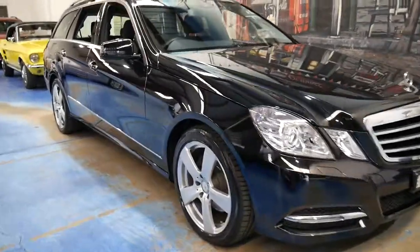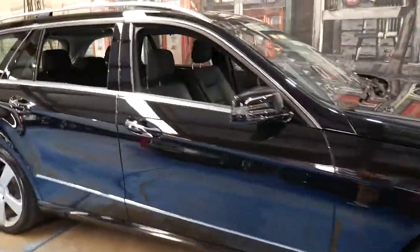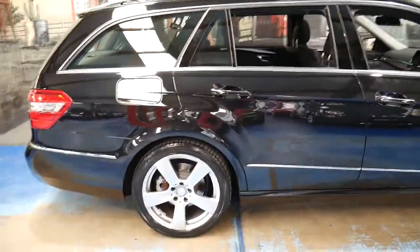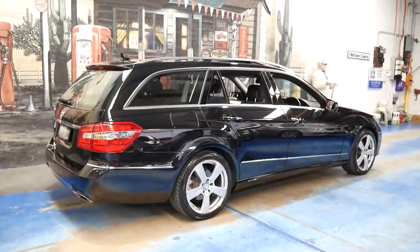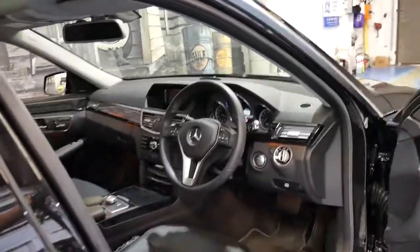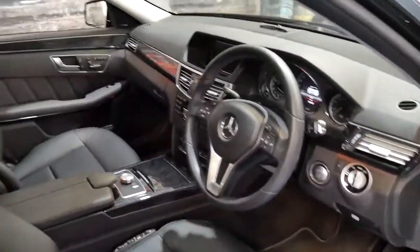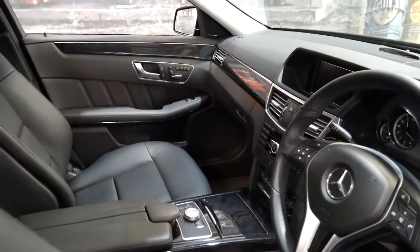This very late 2012 Mercedes-Benz E350 has done just 15,000 kilometres since new. It's got a three and a half litre petrol engine and it's black in colour with black leather interior. It's a one owner car from new, serviced at Sanderson's in the eastern suburbs. The E350 petrol pretty much came with everything and they are very rare.